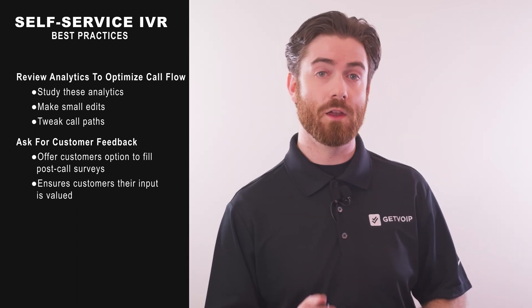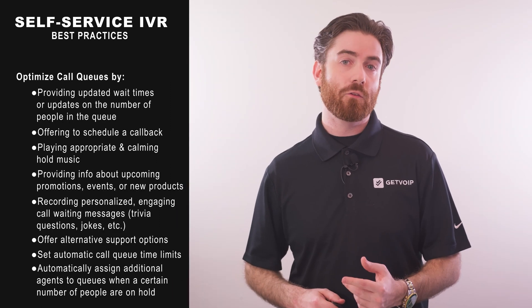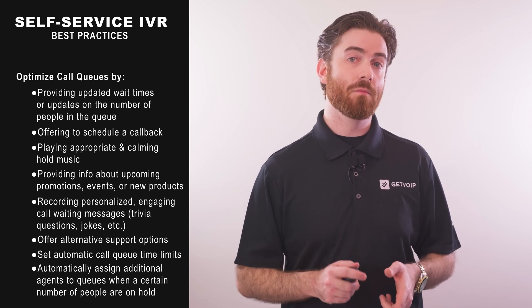This also lets customers know their input is valued. Even the most effective IVR system still has to put customers into a call queue on occasion. While having to wait to speak to an agent is frustrating, there are many things you can do to improve the process. In addition to implementing the above practices, there are a few things you should absolutely not do with a self-service IVR system.